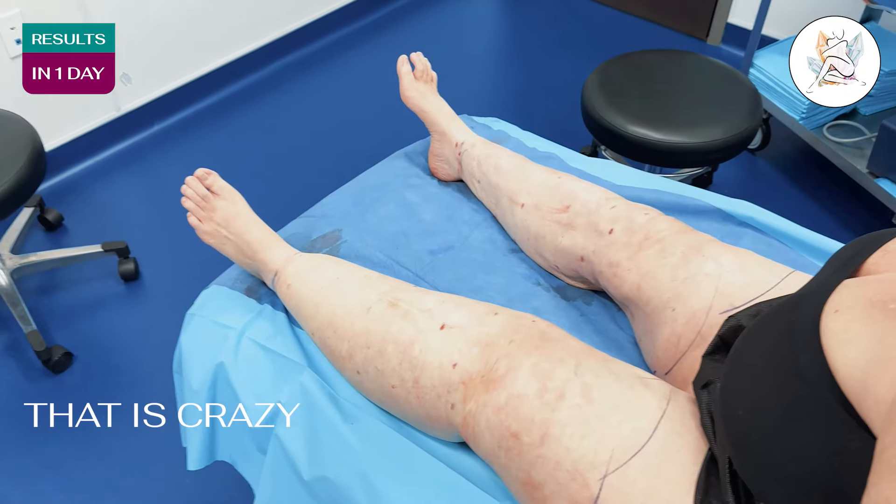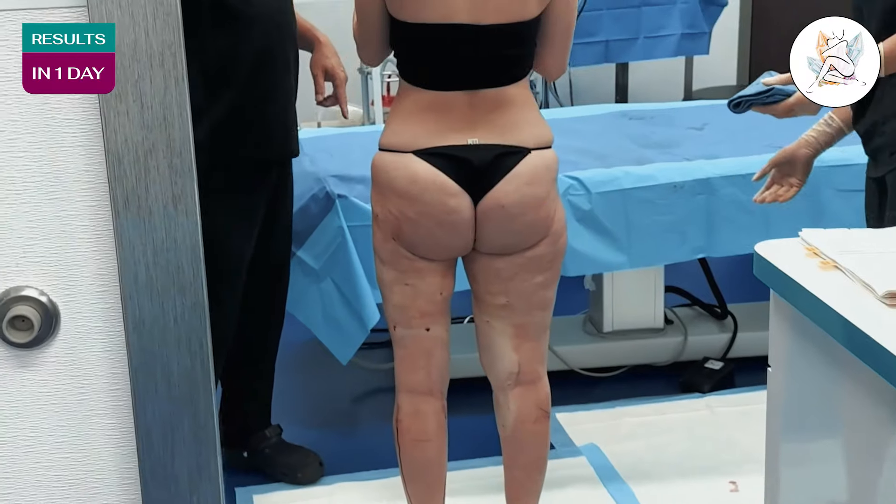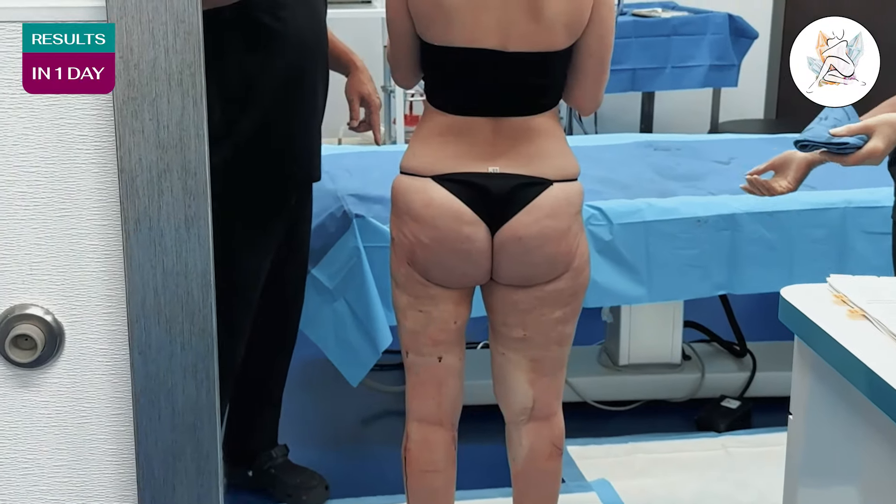Wow, that is crazy. Oh wow. Yeah, that's a big difference. That's huge. That's a big difference. Oh yeah, it makes a huge difference from the E-line.